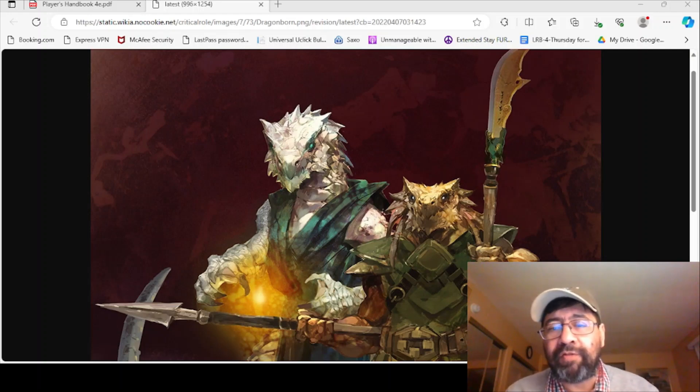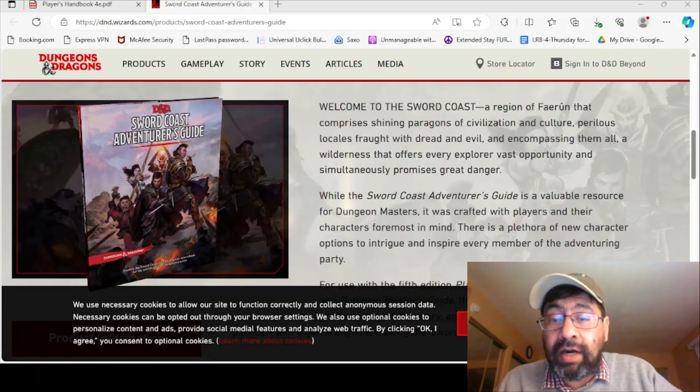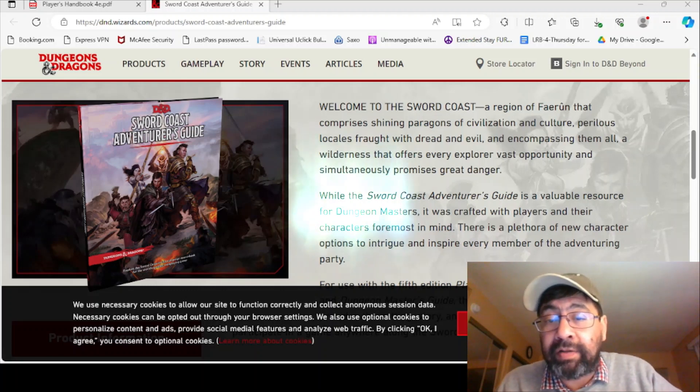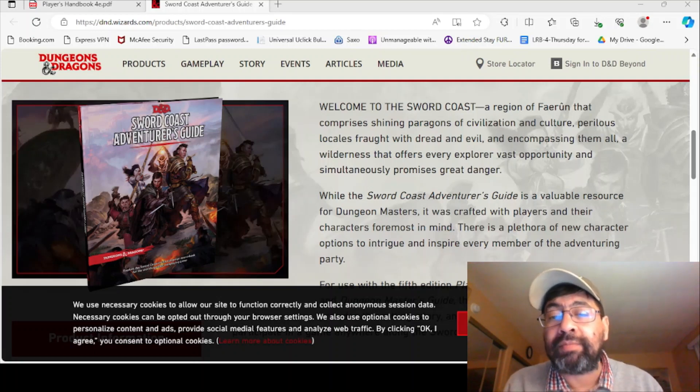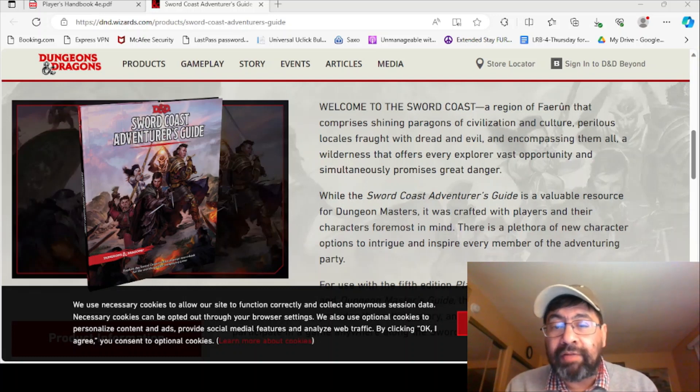So today, without further ado, let's go ahead and delve into how the Dragonborn is presented in the fourth edition PHB. Then we'll look at 5e, then some lore, and move on to the other races. I changed my mind — I was going to talk about mechanics for the 4e PHB first, but I'm going to pivot and talk about lore instead, because I'm just not in the headspace to talk about bonuses and numbers. I'd rather talk about lore first.